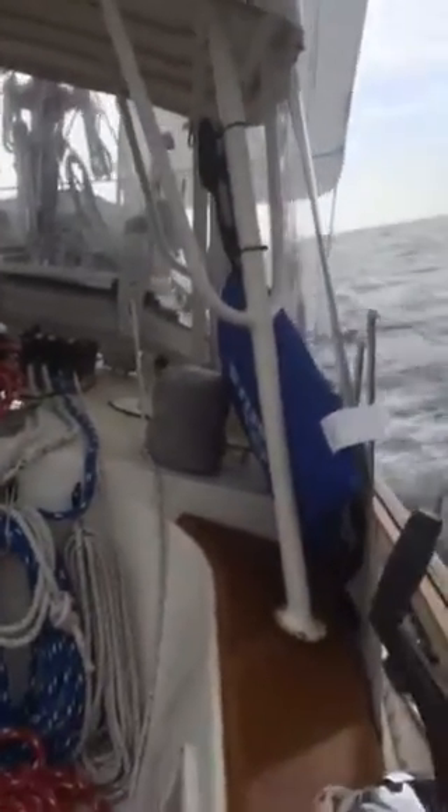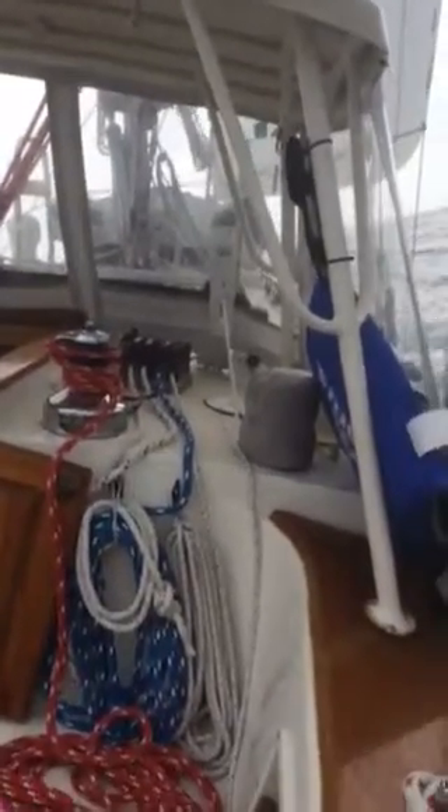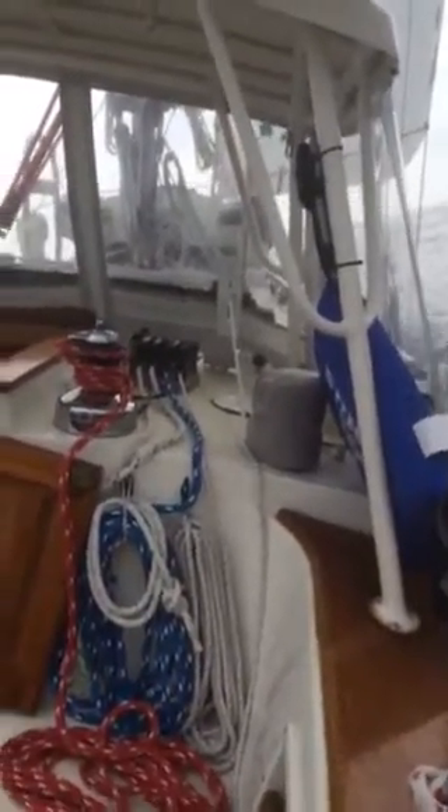Day one of my fall one-week vacation. Right now we're heading west towards the eastern shore with winds about 15-20 knots.